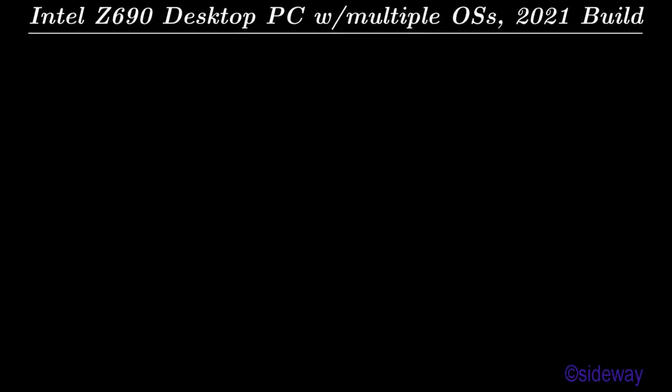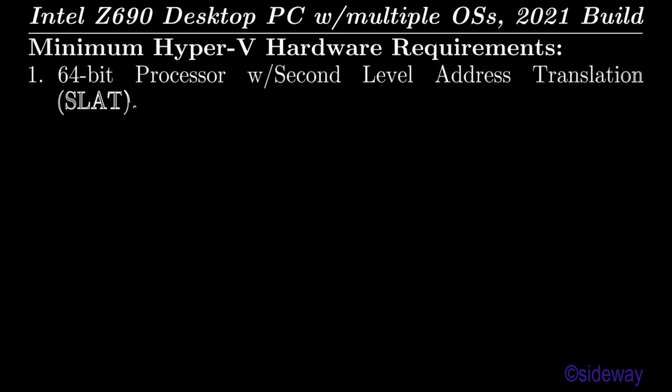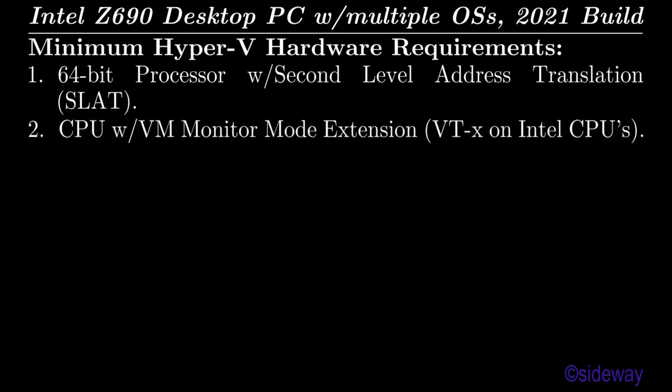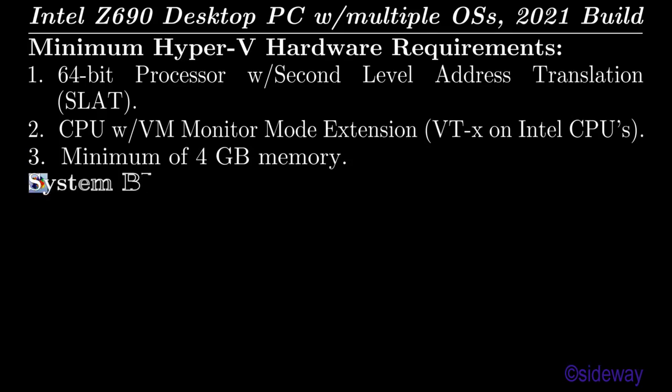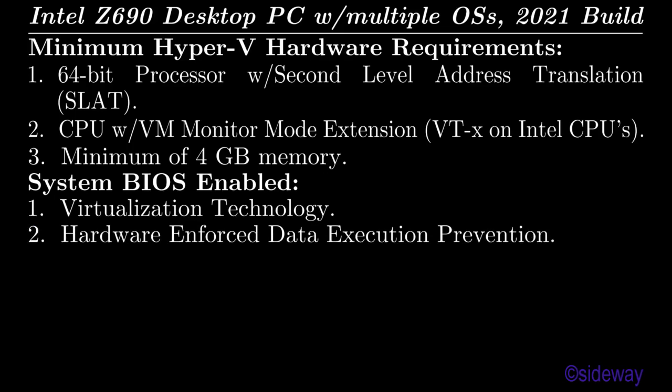Intel Z690 Desktop PC with Multiple OSes, 2021 Build. Minimum Hyper-V Hardware Requirements: 64-bit processor with SLAT (second level address translation), CPU with VTX (the VM Monitor Mode extension), minimum of 4GB memory and more to provide enough memory for running Hyper-V Virtual Machines, System BIOS enabled Virtualization Technology, and Hardware Enforced Data Execution Prevention.